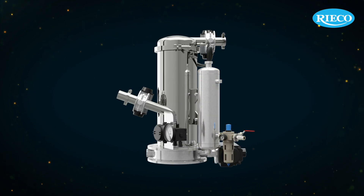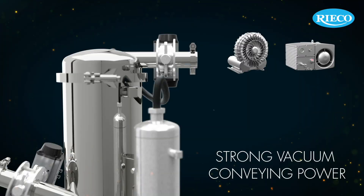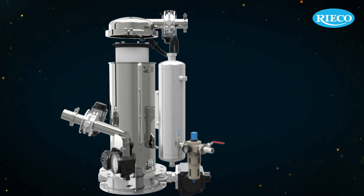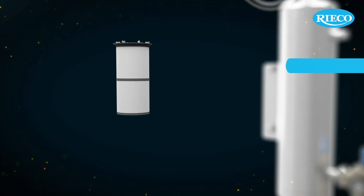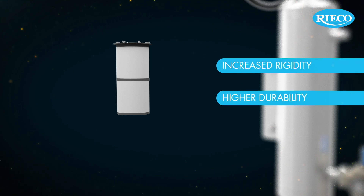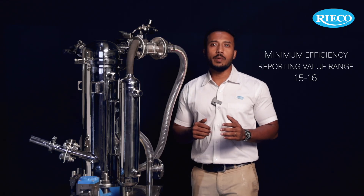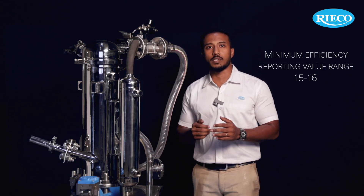A strong, long-life standalone vacuum blower provides the vacuum conveying power for smooth powder transfer over moderate distances. The fine filter technology ensures longer filter life — the filter media features significantly low pressure drops, and the substrate media features increased rigidity, higher durability and superior cleanability. The minimum efficiency reporting value for these filters is in the range of 15 to 16.